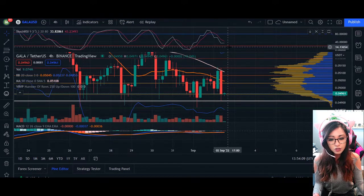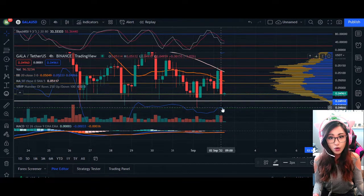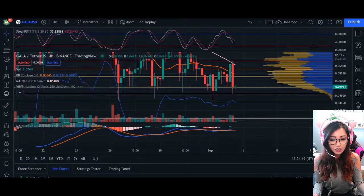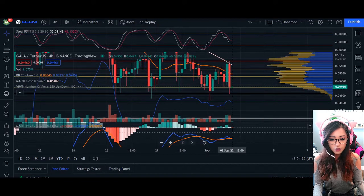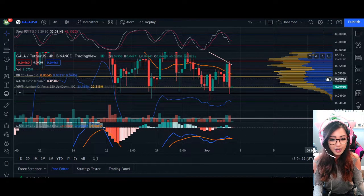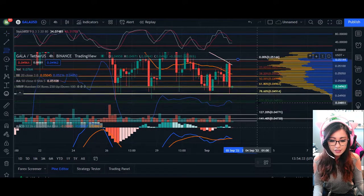As price may continue to drop, watch out for this area of confluence support at 4910. If we are not going to hold that support, then watch out for that daily number I gave you earlier, as our MACD indicator has finally shown that we are crossing over into the red zone as well. So we may not hold this area of support.